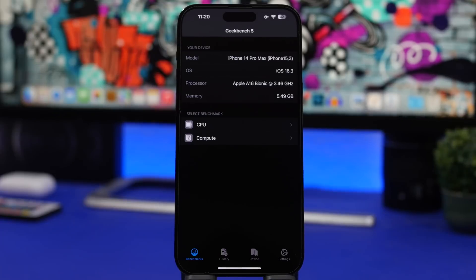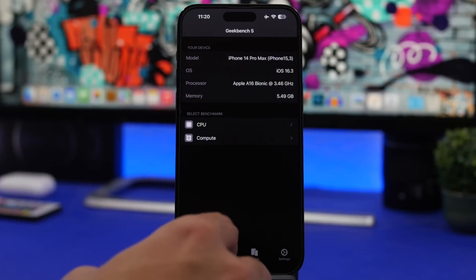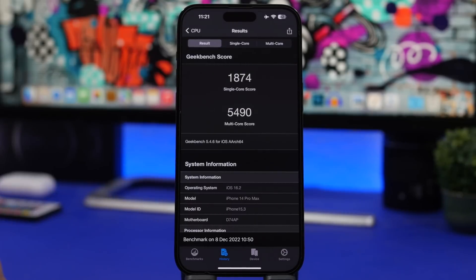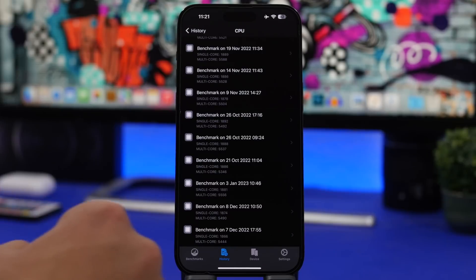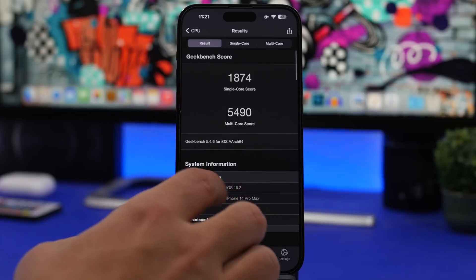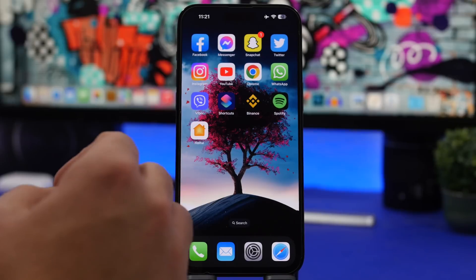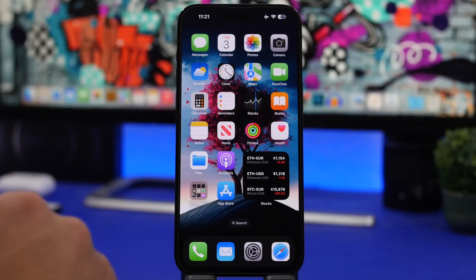While waiting for that update, let's take a quick look at iOS 16.3 beta 1's performance using Geekbench scores. On the CPU test, iOS 16.2 had a single-core score of 1874, while iOS 16.3 scores 1881 — a slight increase. For multi-core, iOS 16.2 scored 5490 versus 5556 on iOS 16.3. That's a solid improvement, and the update has been quite stable for me over the couple of weeks I've had it.